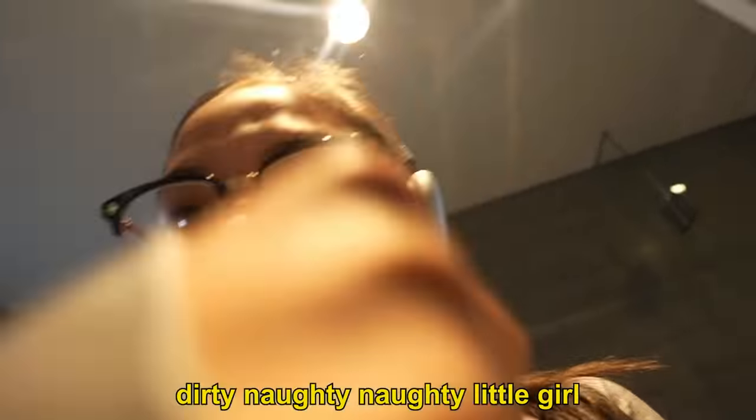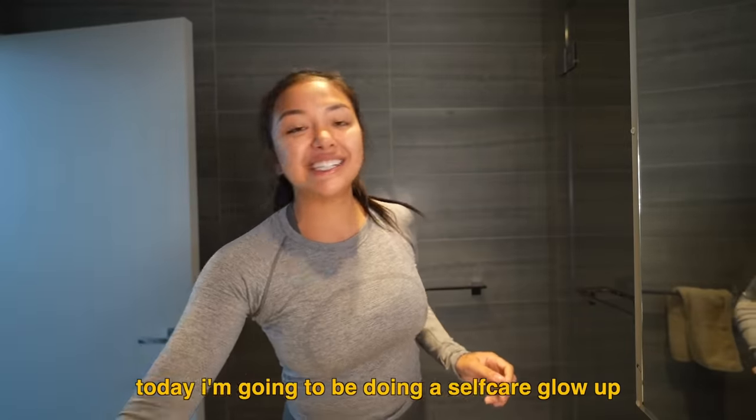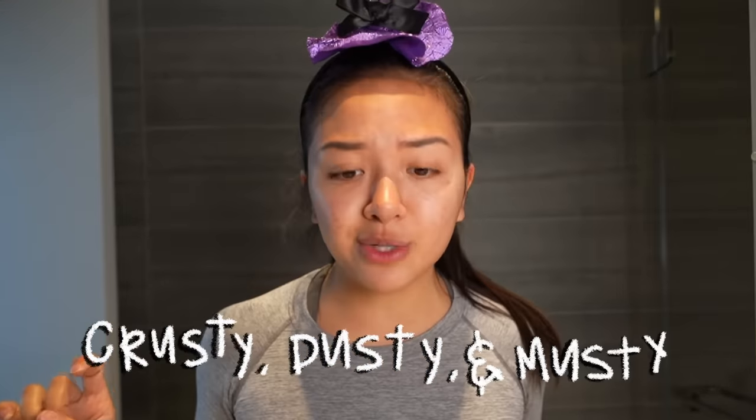Welcome back to the channel — we're back in the bathroom. Today I'm gonna be doing a self-care glow-up at home, hashtag affordable, even though I spent literally like 200 dollars on everything I'm about to use. But you don't have to do that. I know you're probably better with your money than I am, but I'm trying. Today we're gonna do an entertaining little video, so if you're looking crusty, dusty, and musty — which I'm sure you are — we've got you covered.